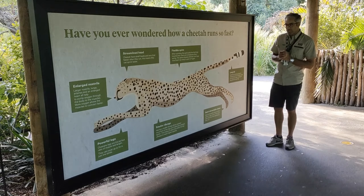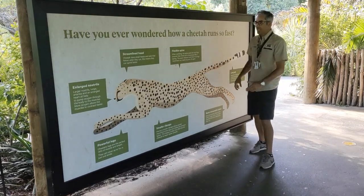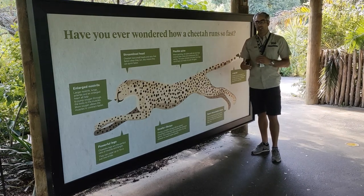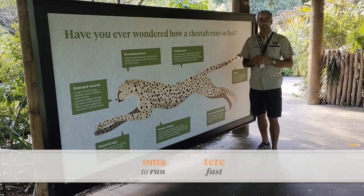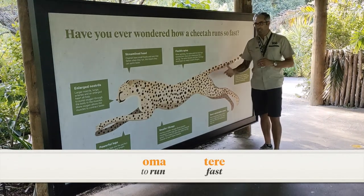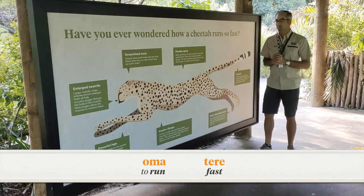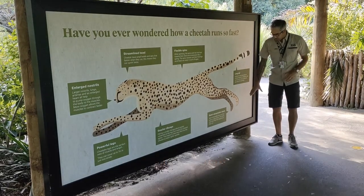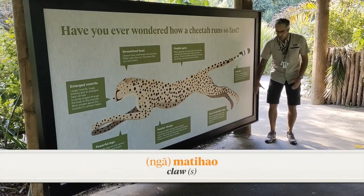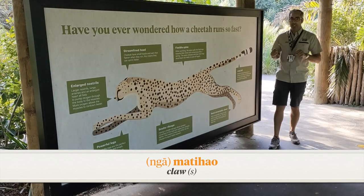The first thing we can look at is how fast it is — you can see this long slender body, it's really quick. A really good Māori word for something that runs fast is 'oma tere', or 'mā tere' — the fast cheetah that runs. The other word is 'mati hao', which means claws. You can see the mati hao on these particular cheetah.